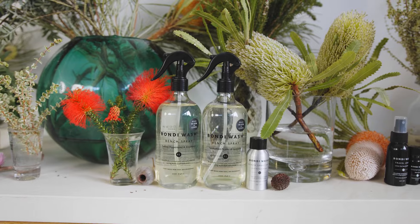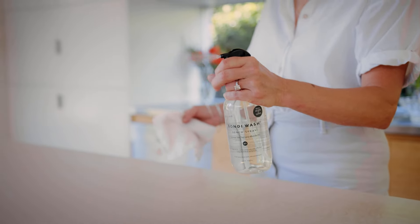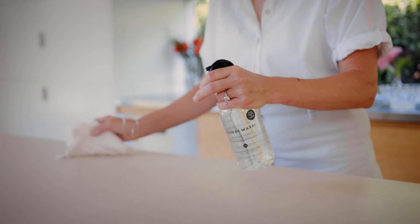Bench Spray can be used as an all-purpose cleaner. It meets the lab test standard, kills 99.99% of germs, and the beautiful natural fragrance fills the home.